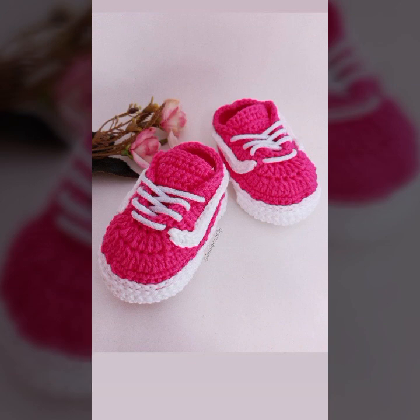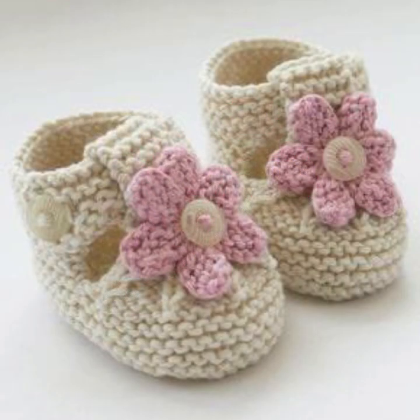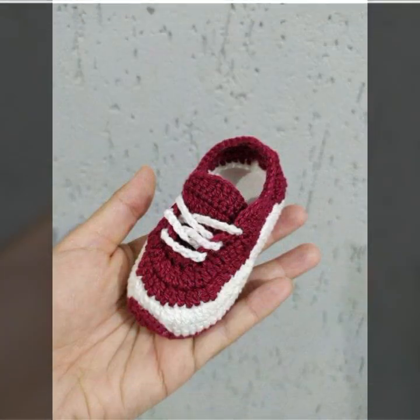If you want to buy this very beautiful baby crocheted board design, I will tell you some website names: AliExpress, eBay, Etsy, and Amazon.